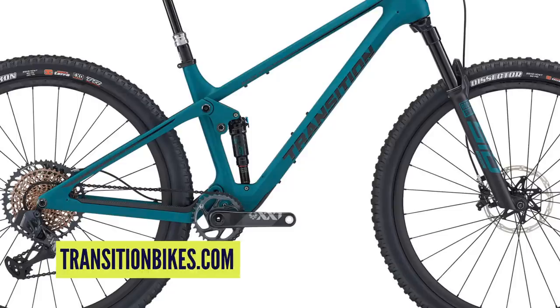Full builds start at £5,000 or $5,000 US for the GX build. Check out the pictures because the blue in particular looks absolutely breathtaking.